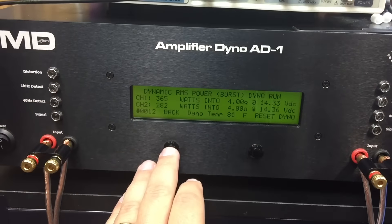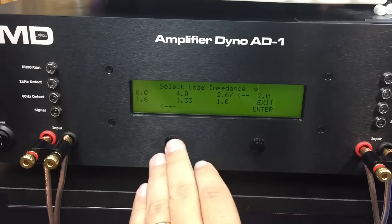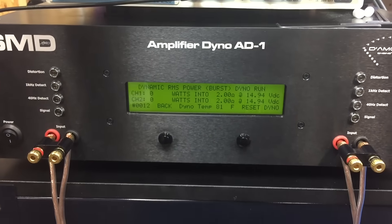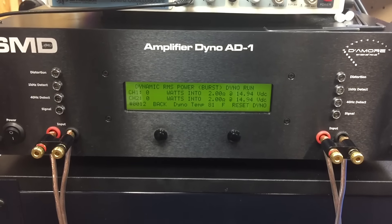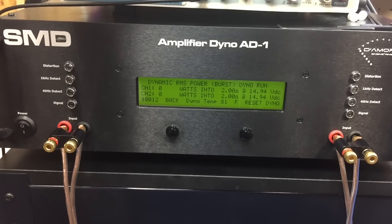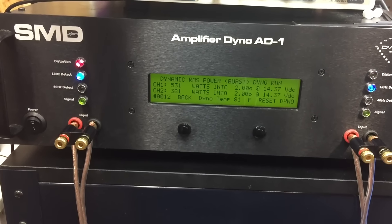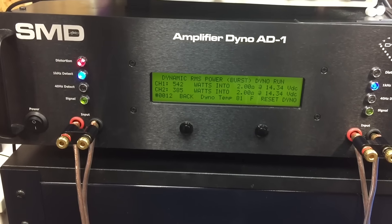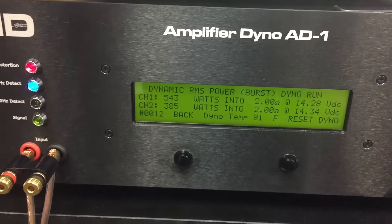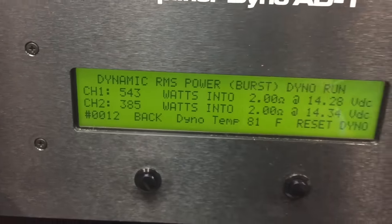So let's go back and try at 2 ohms. Feeding them right at 15 volts — what can these bad boys do? Lanzar is busting 500 watts — 543 to the Pyramid's 385.